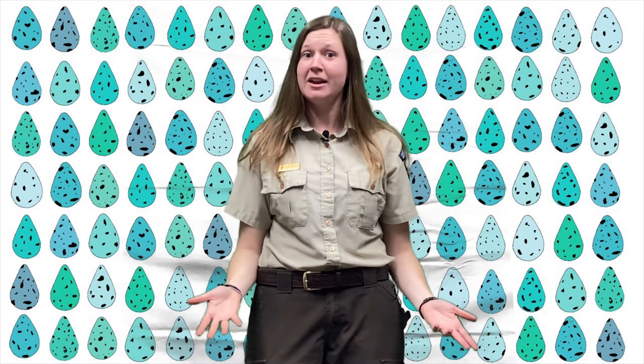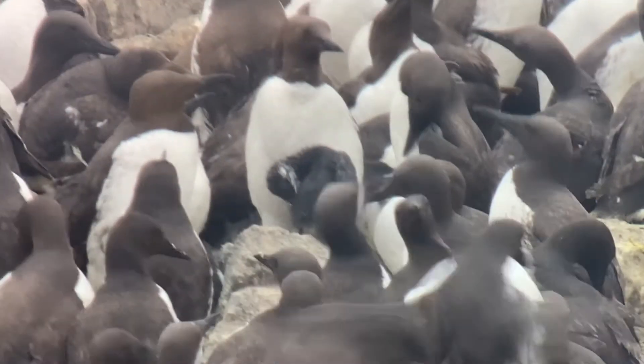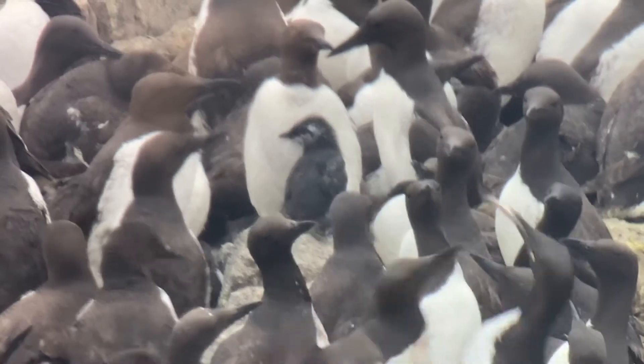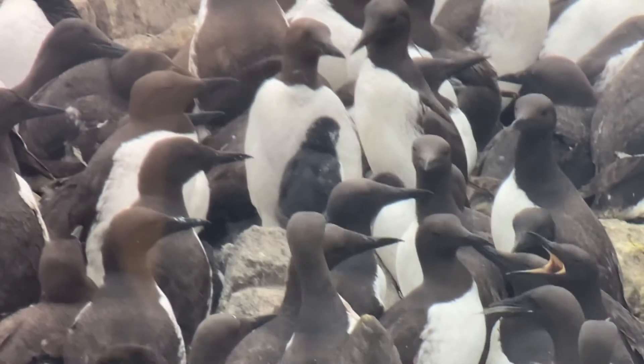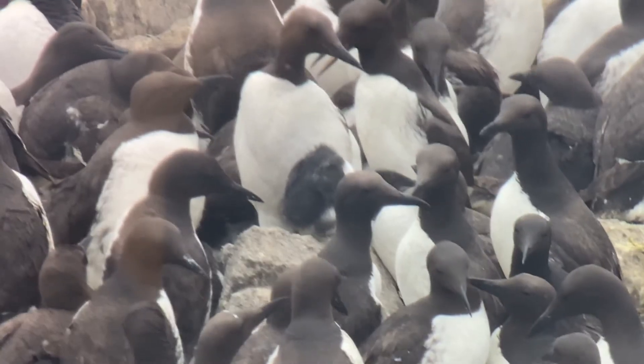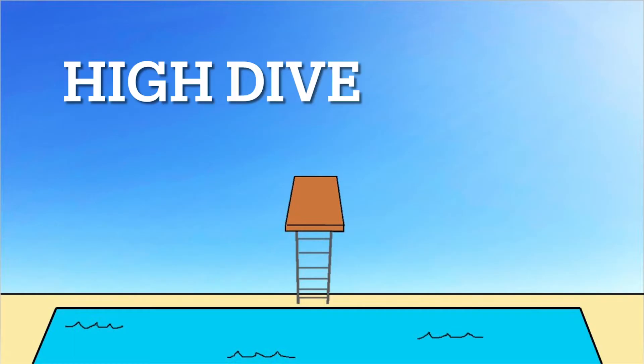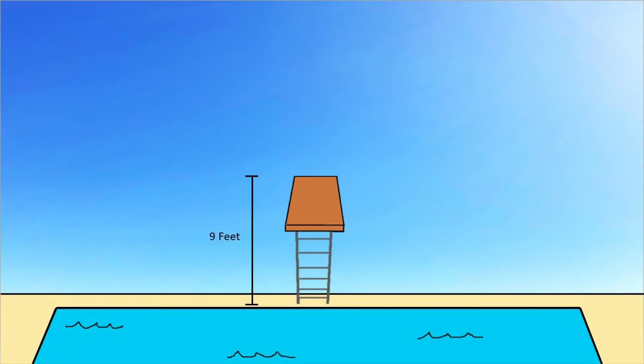If you find that impressive, wait until you hear what common mer chicks can do. After a mer chick is born, it remains on the cliff hundreds of feet above the water, but it doesn't stay there for long. If you've spent any time at a public pool, you've likely jumped off a diving board. Maybe, if you were feeling especially daring, you braved the high dive, taking the plunge nine feet to the water below.